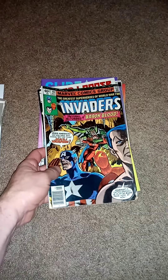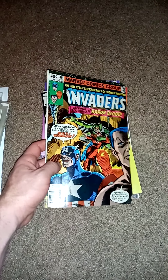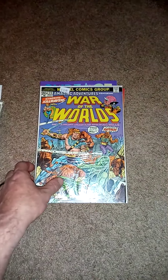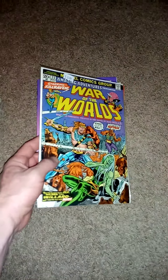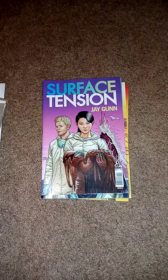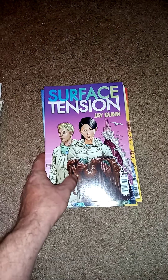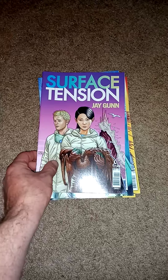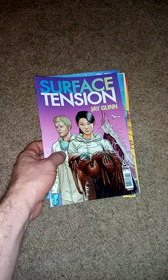Found this in the 50-cent boxes, so picked it up. Found Headlopper number 1 in the 50-cent bins. War of the Worlds — found this in the 50-cent bin. There was like 1 through 5, and the artwork looked really interesting, so I decided to pick them up and give them a read.